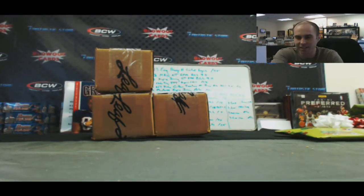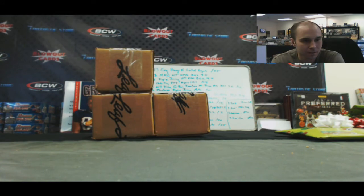Alright Matt, very nice case buddy. Appreciate it. I'll get it right out to you. Anytime Matt.